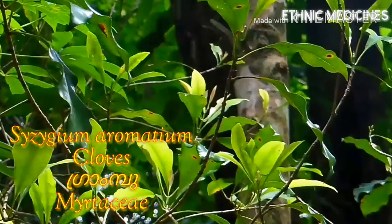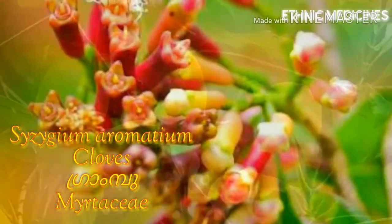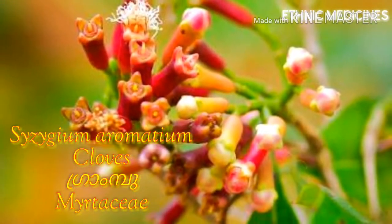It is harvested from the tree just before blooming. The flowers take on a deep red color, and it is at this stage that they are ready to be picked and dried.